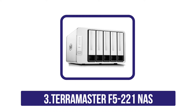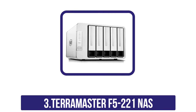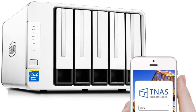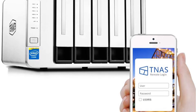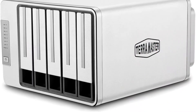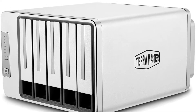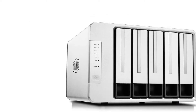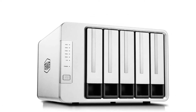At number 3: TerraMaster F5-221 NAS. The TerraMaster F5-221 is one of the best products on the market. It features a fast processor and a high-quality hardware encryption engine, which makes it ideal for media-intensive applications. It can be used for video surveillance and HD video streaming. We recommend this product to anyone who wants to use their NAS in a business environment, and anyone who wants to store sensitive data will also benefit from its advanced security features.